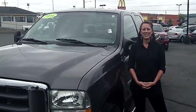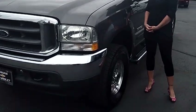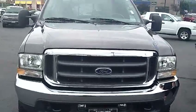Hi there, this is Natasha with Auburn Chevrolet. Today we're looking at this 2000 Ford F350, stock number 6608A. This truck is a beauty.